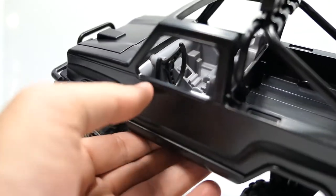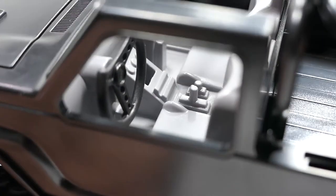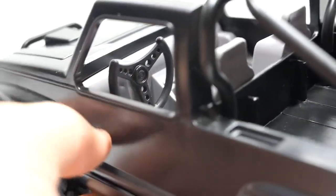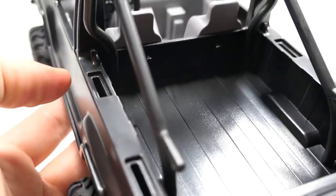The inside of the vehicle is pretty plain and generic — all done in gray. It's hard to get a closer look since the doors don't open. There is some stuff sculpted in there but it's not insanely detailed. The steering wheel does have a cutout at the top and does rotate left and right.